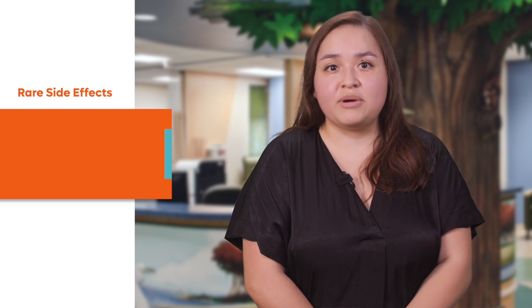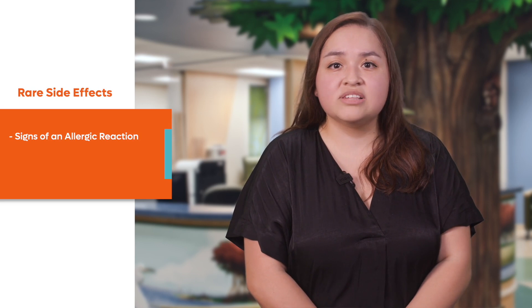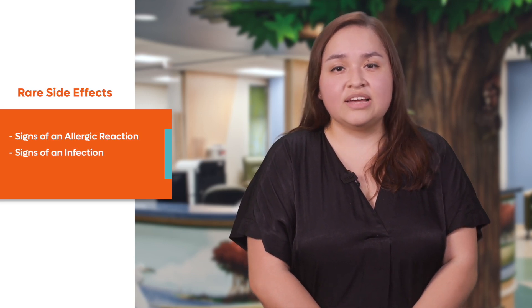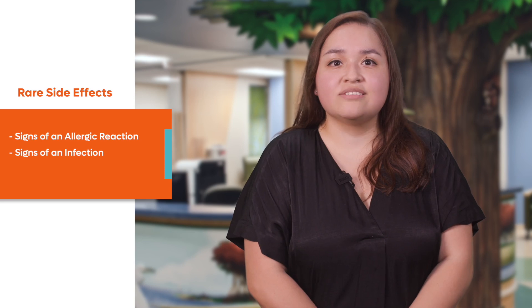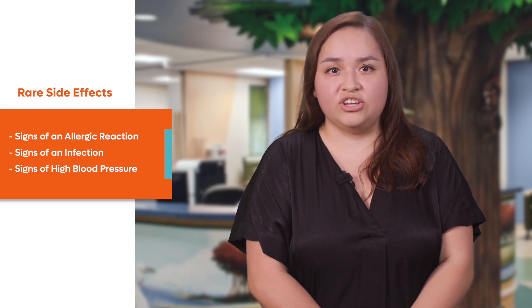Other rare but serious side effects requiring medical attention right away include signs of an allergic reaction such as hives, swelling, or difficulty breathing; signs of an infection including fever or chills; and signs of very high blood pressure such as a bad headache or dizziness, passing out, or changes in eyesight.